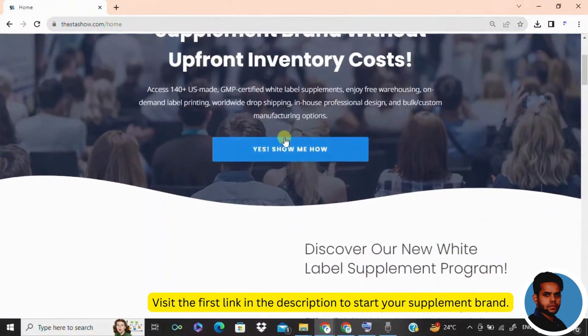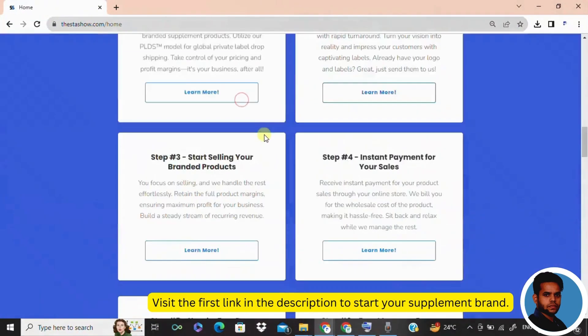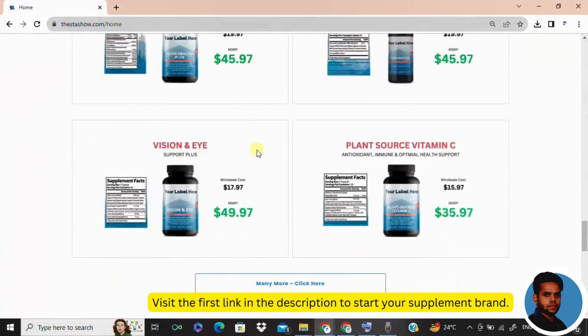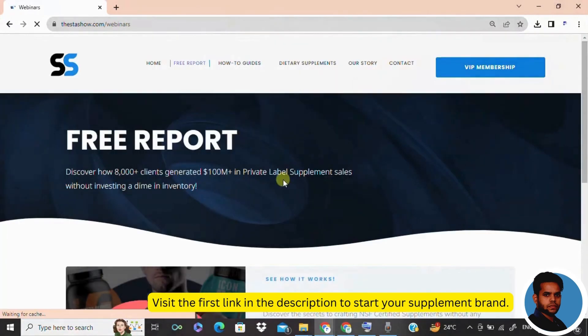Hey there, future supplement entrepreneurs. Today's video is for anyone dreaming of diving into the thriving world of supplements but feeling a bit overwhelmed by the journey ahead. So don't worry, we have got your back covered.